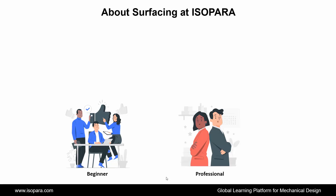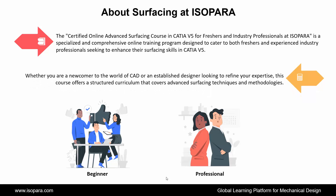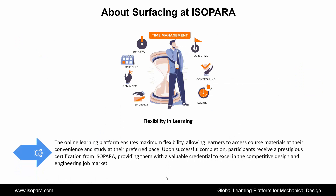We see the Advanced Surfacing course in CATIA at ISOPARA. The Certified Online Advanced Surfacing course in CATIA for freshers and industry professionals at ISOPARA is a specialized and comprehensive online training program designed to cater to both freshers and experienced industry professionals seeking to enhance their surfacing skills in CATIA. Whether you are a newcomer to the world of CAD or an established designer looking to refine your expertise, this course offers a structured curriculum that covers advanced surfacing techniques and methodologies. The online learning platform ensures maximum flexibility, allowing learners to access course materials at their convenience and study at their preferred pace.